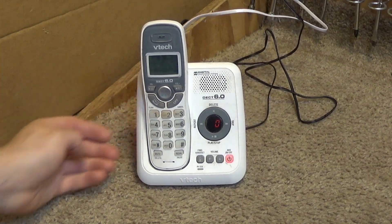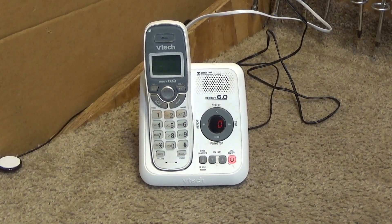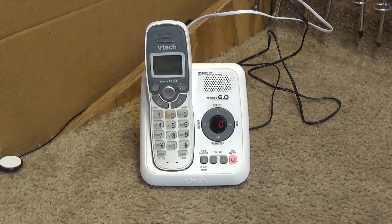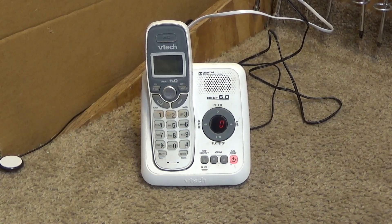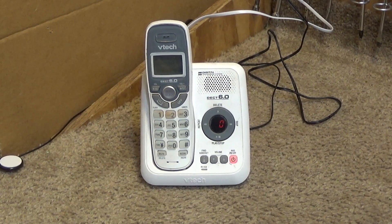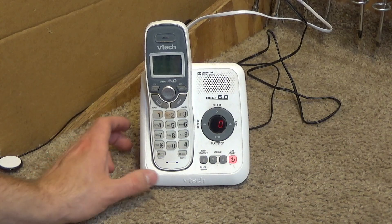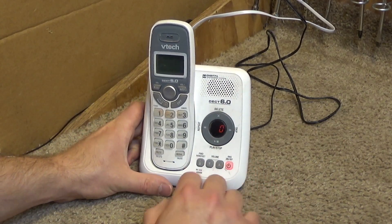I have used the non-answering-machine version of this telephone before and I believe it retails for about $13, and for that price I find it quite satisfactory. I don't know how much this one retails for — I can't imagine it's that much more — but I suspect, as I've often found with VTech's more recent economy stuff, that this too will be a pretty satisfactory product.